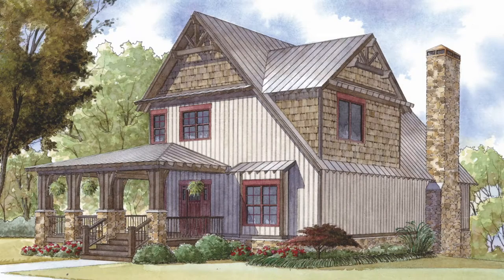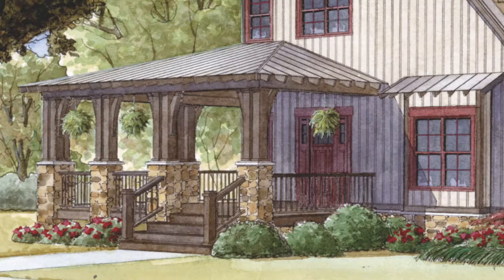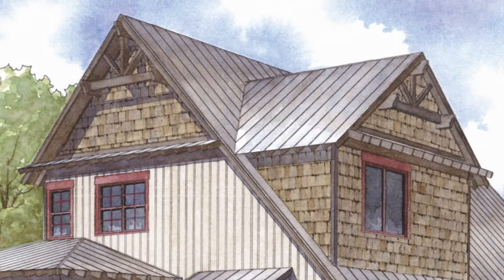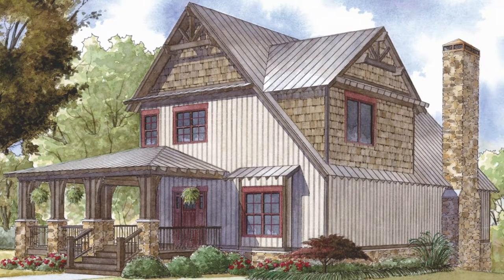A simple yet elegant rustic design is featured with this plan. This timeless design features stone and board and batten siding. Notice the columns, which are half stone and cedar posts. The upper gable roof features shake siding complemented by a metal shed style roof, which in my opinion perfects this beautiful home.